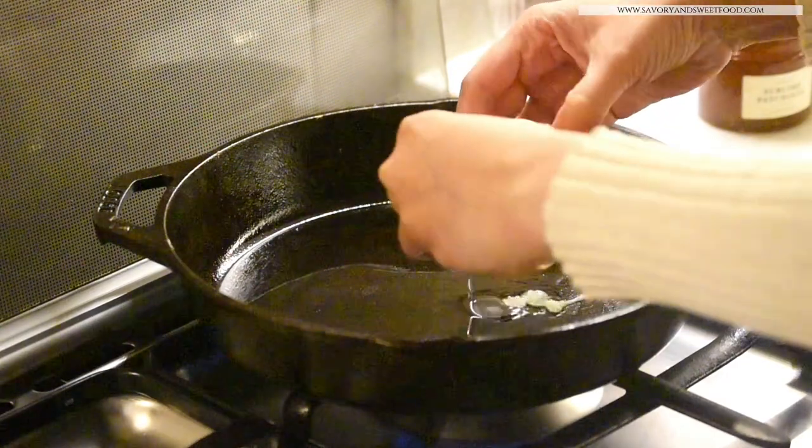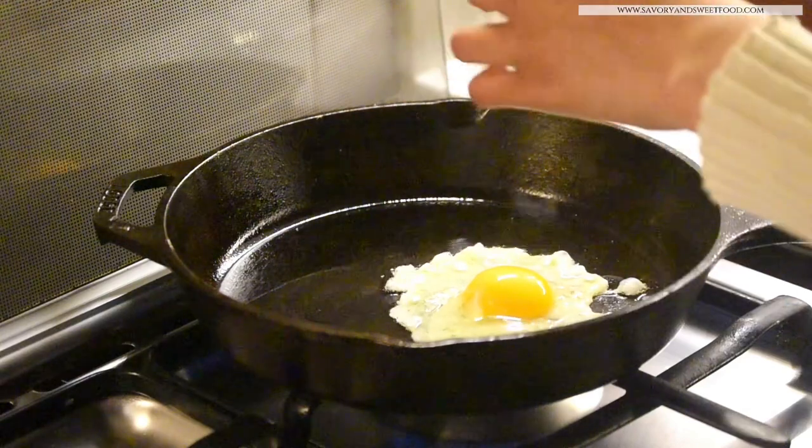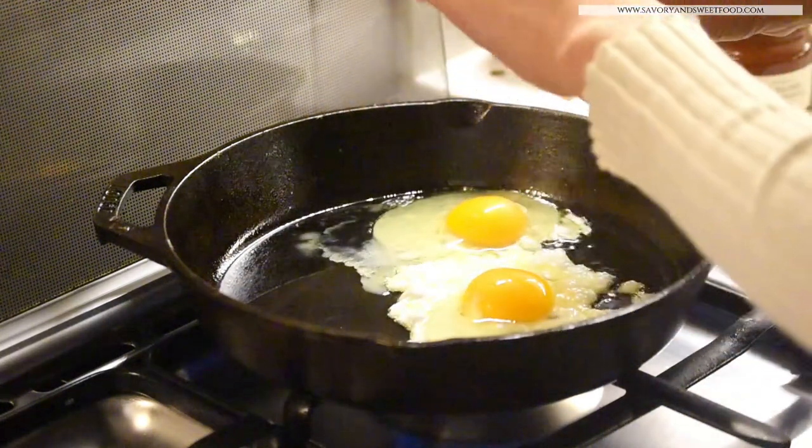This was my first ever cast iron pan, but whatever I cooked in it used to be a sticky mess. What I did was start using this pan for deep frying, and then it transformed into a non-stick pan.